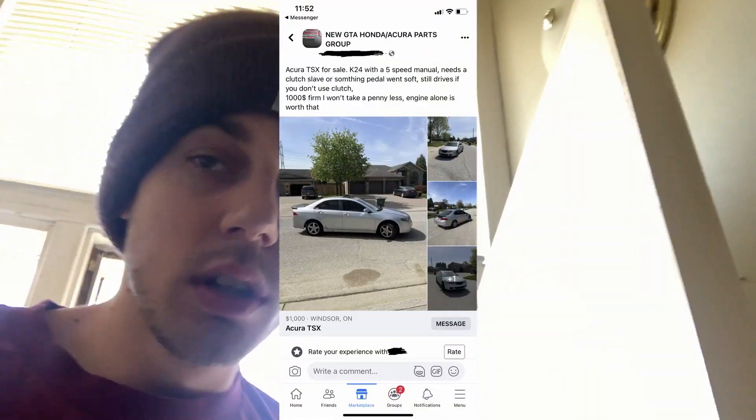Last night I saw an ad posted just 30 minutes ago for a TSX for a thousand bucks, so that's where I'm going right now to pick that up and part it out. Apparently it drives with the clutch pedal straight to the floor, so I'm gonna try and drive this back. We're gonna test this journey.